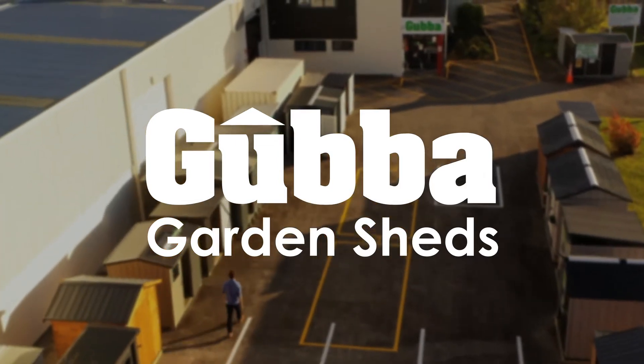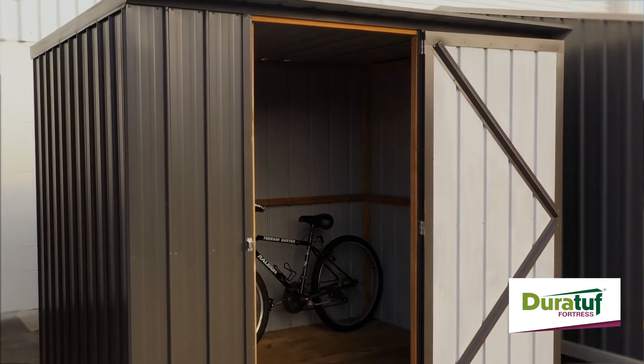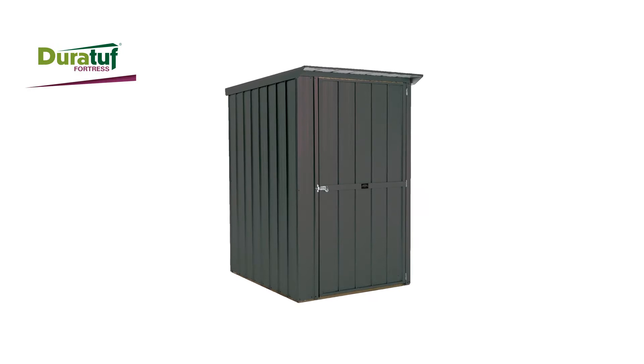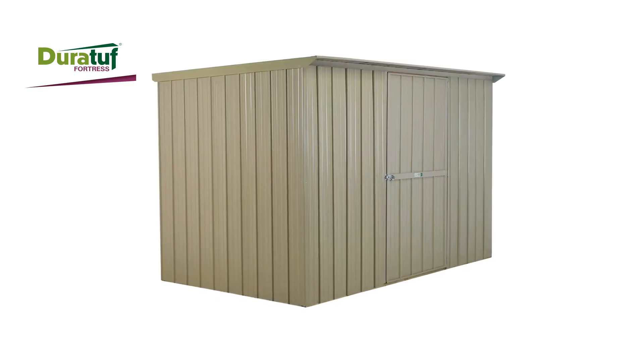Welcome to Gubba Garden Sheds. In this video I'll explain some of the key features of the DuraTuff Fortress Range. These lean-to roofed sheds are very popular due to their strong construction, customisable options and clean lines. The DuraTuff Fortress Range covers small lockers up to mid-size sheds with the addition of wood sheds and bus stop shelters.